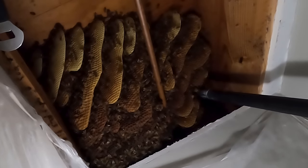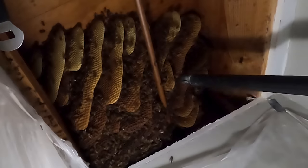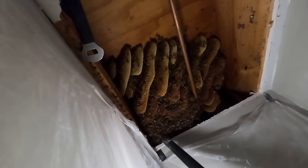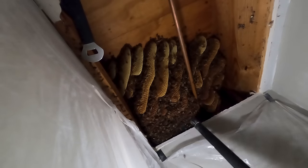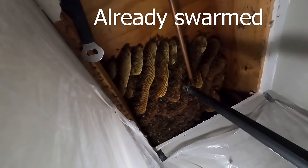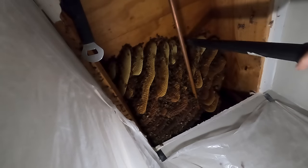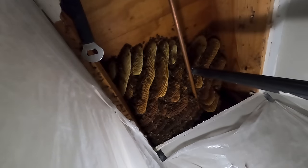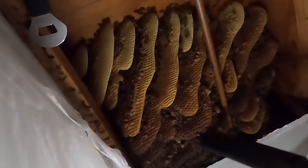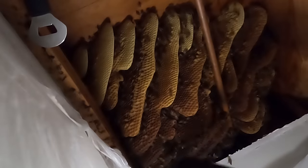I just uncovered an open queen cell right here, and these are some queen cups. Got cups all over the place, but there's a queen cell that's already emerged. So yeah, they've swarmed already. We got a couple of unopened queen cells - sometimes the cap gets chewed and then flipped back over, but I think these are both unopened.